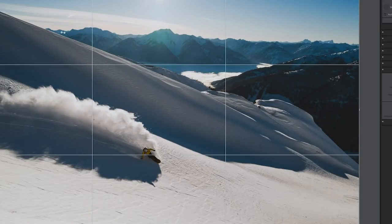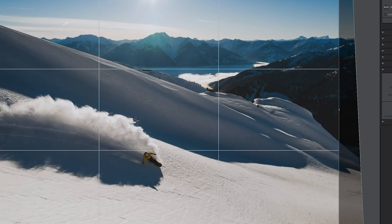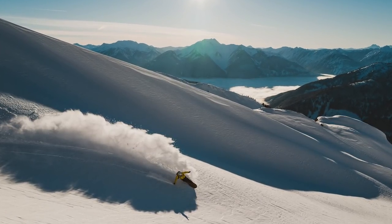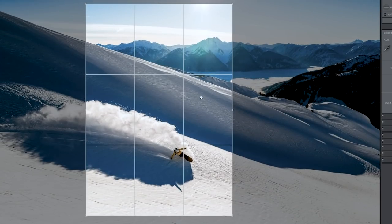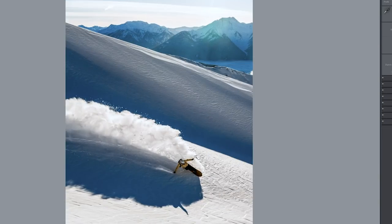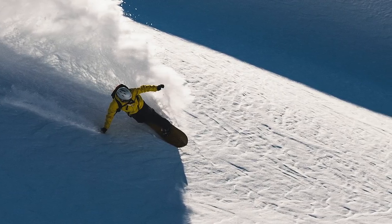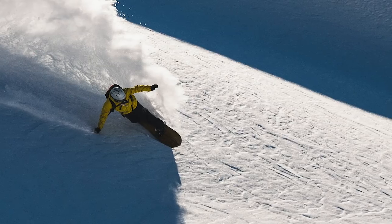Here I straighten the horizon and crop just a bit. Also at 47 megapixels it's really easy to get a vertical crop out of the horizontal image. It's just crazy when you zoom into the details of the image how sharp and crisp it is for such a compact camera.